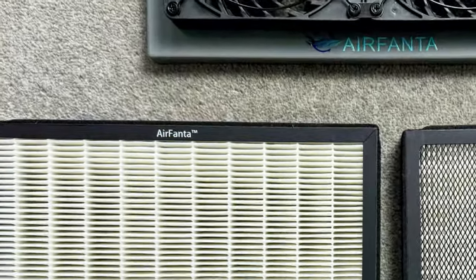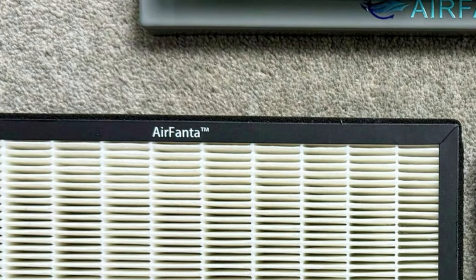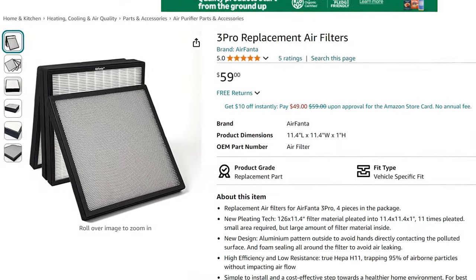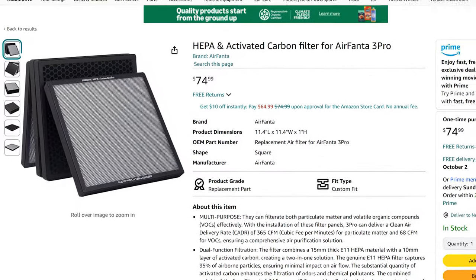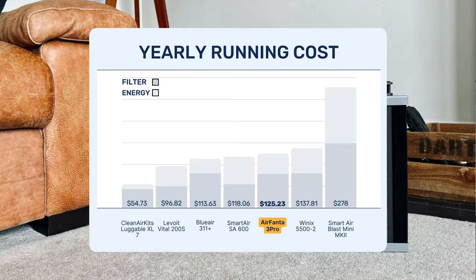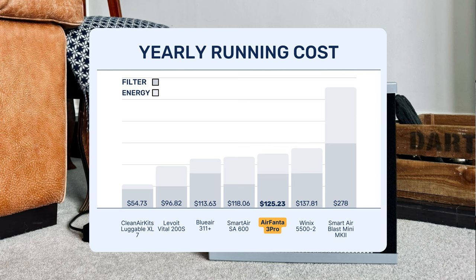You have to get the filters from Air Fanta as they are custom made for this device, but the prices are very fair. With HEPA 11 filters you pay $59, and with the HEPA and carbon combination they are $74.99. The total running cost of an Air Fanta 3 Pro running at full speed with HEPA filters is $125.23, which is more expensive than other PC fan kit devices but in line with many retail HEPA devices we've tested.